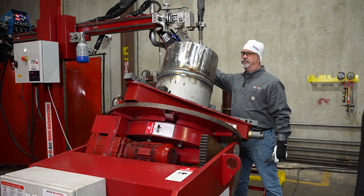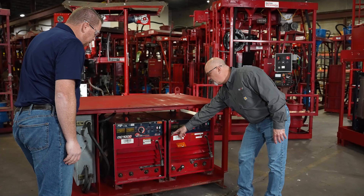So why choose ReadyArc for your welding automation equipment needs? One reason: the flexible options that allow you to rent, lease, or purchase equipment.